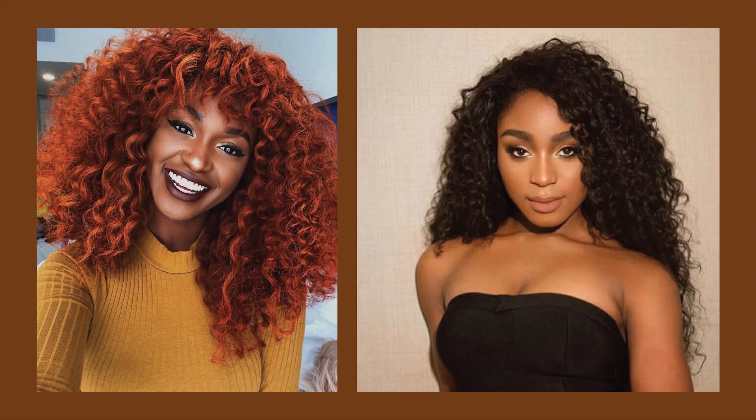Some examples of dark brown girls are Kelly Rowland, Naomi Campbell, Maria Borges, Jackie Aina, and also Kira and Normani.